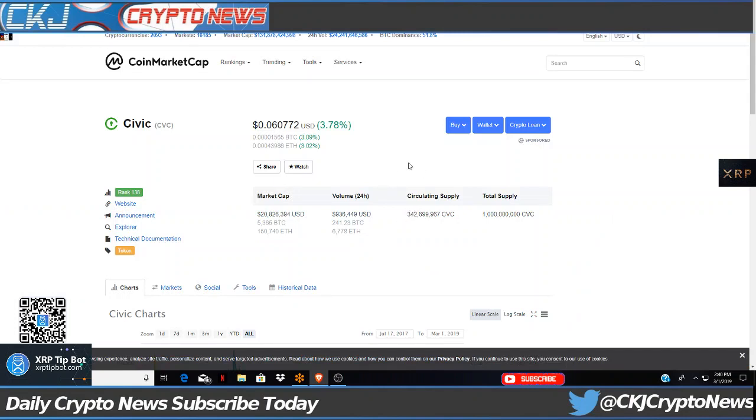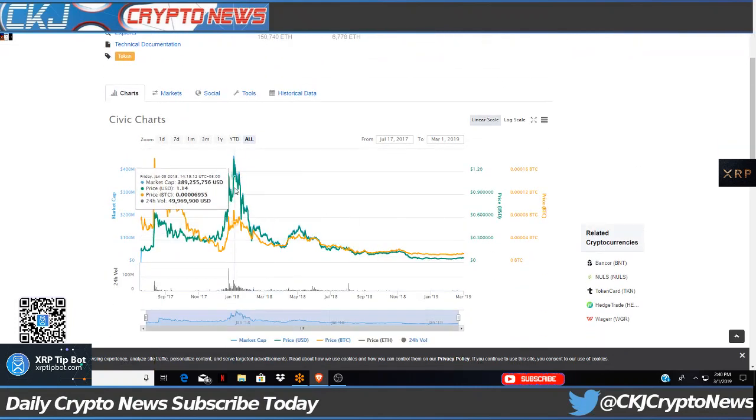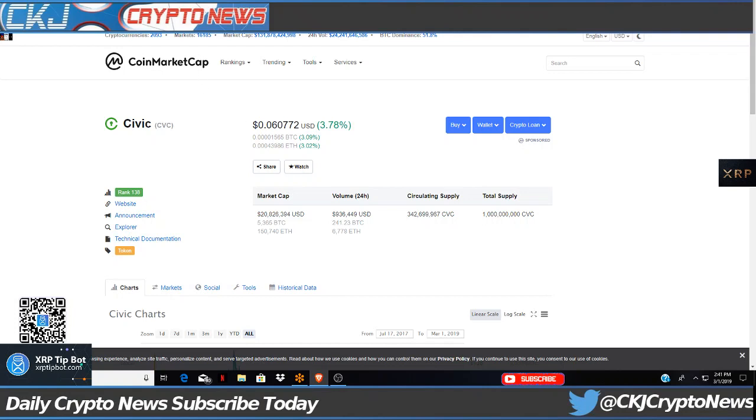One thing I always do is go to CoinMarketCap. Right now it's at $0.06 - 6 cents - up 3.78%. What excites me about this is the supply. The total supply on CVC tokens is only 1 billion, with a circulating supply of 342 million. I like to look at the previous all-time high, which was $1.37. With the extended bear market, we saw prices drop dramatically. My belief is that opportunities are endless - very good time to get in. I'm not a financial advisor, guys; do your own homework and research.